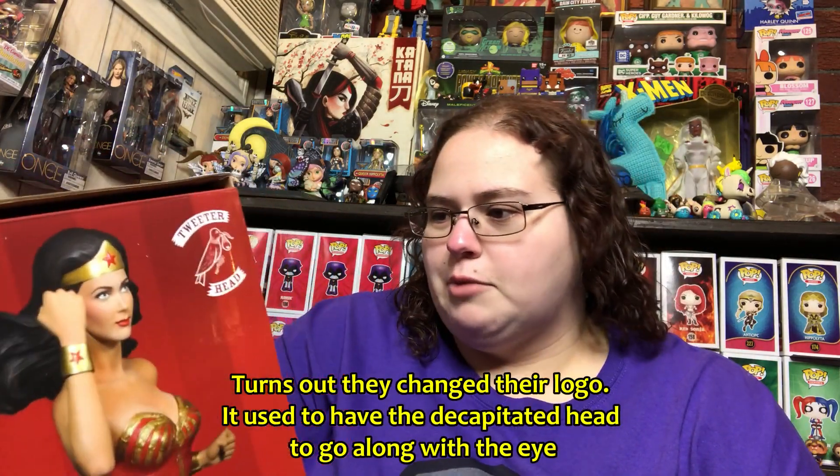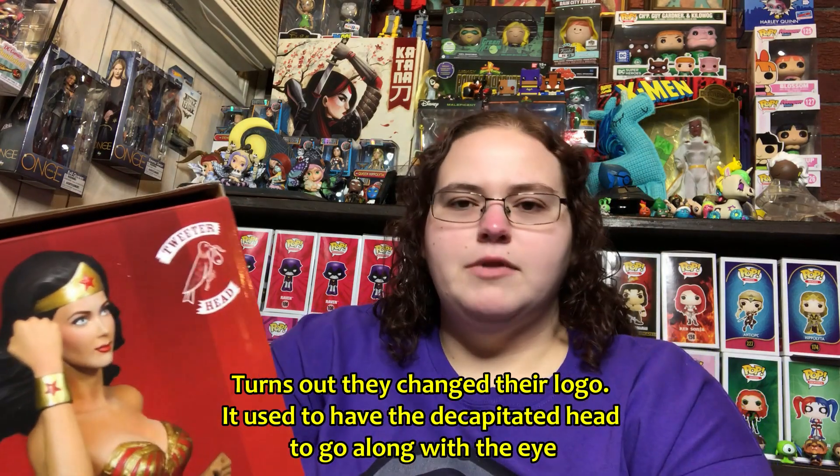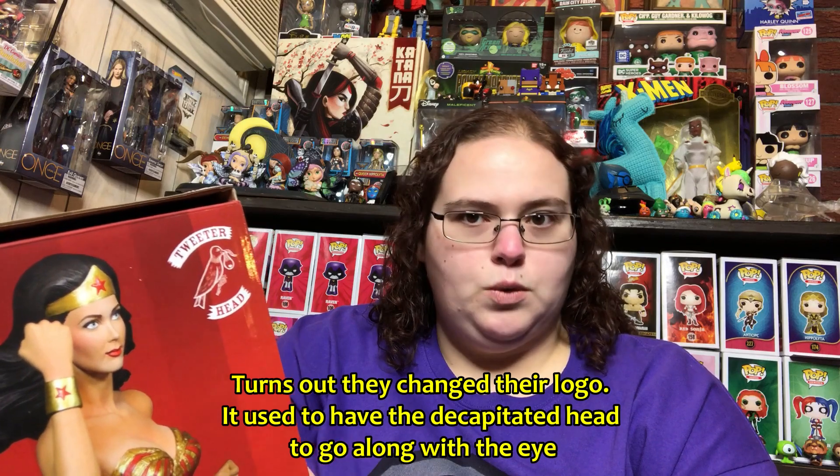So this is the Wonder Woman Linda Carter statue by Tweeterhead — and yes, that is a bird with an eyeball in its beak as their logo. You should go to their website to see the full logo on their banner — I'll link it below. They have some Marvel stuff, a couple different Wonder Women, a couple different Batmans. They also have Munster Pops including Marilyn, which surprised me. They're still a fairly new company, but the sculpting work is amazing.